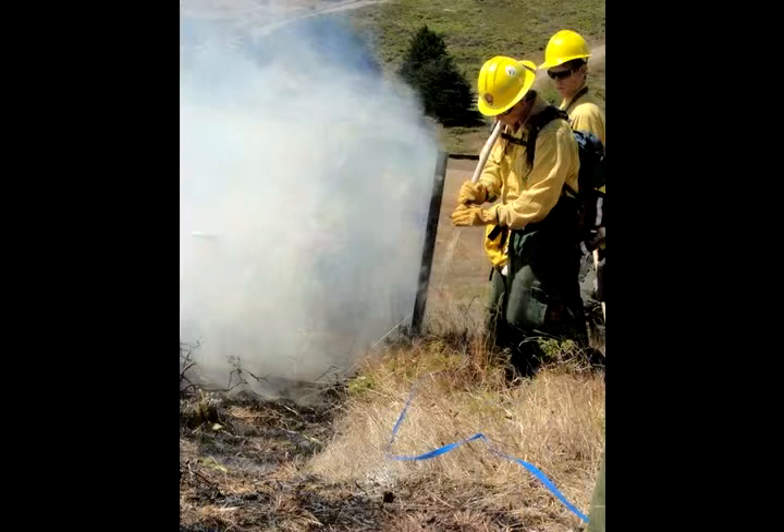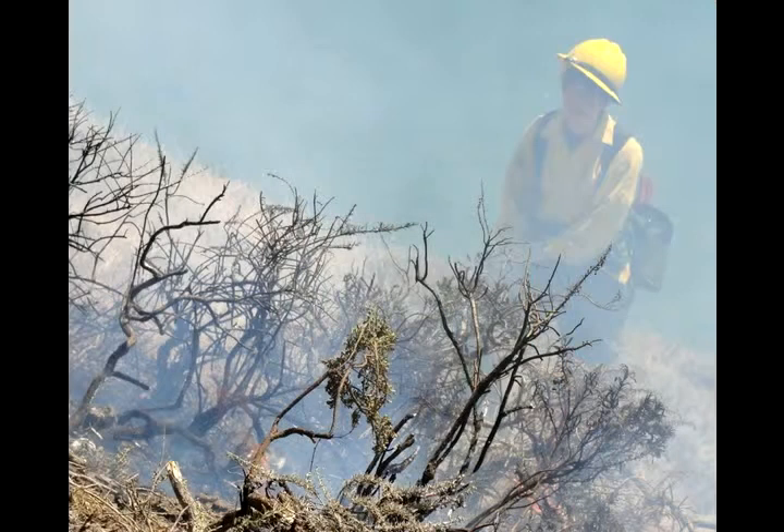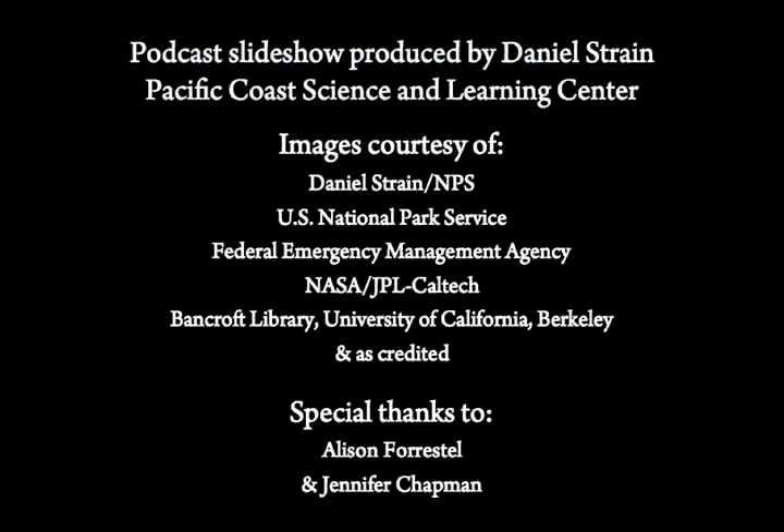We want to make sure that it doesn't get past this blue line here. Soon, young plants — either more coyote bush or a jumble of squat species like lupine — will fill in around the crispy remains of old growth. Either way, park scientists will get a glimpse of how fire defined the Golden Gate generations ago, and how flames might shape this hillside in the years to come. For the Pacific Coast Science and Learning Center, I'm Daniel Strain.